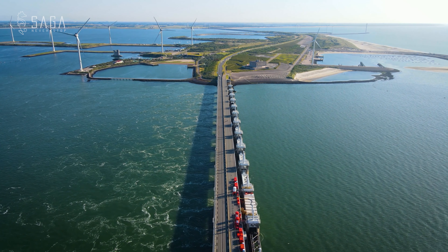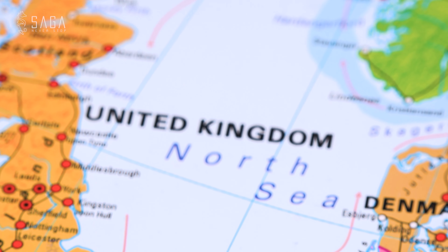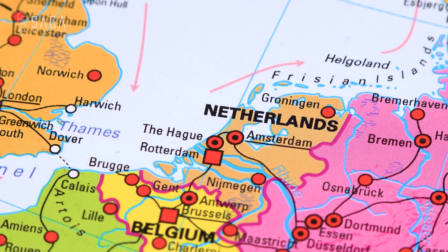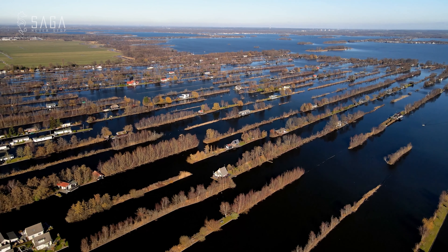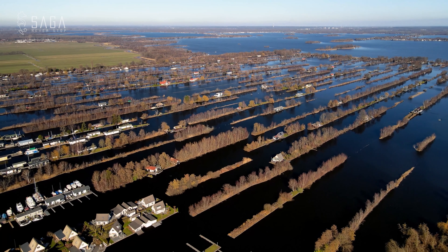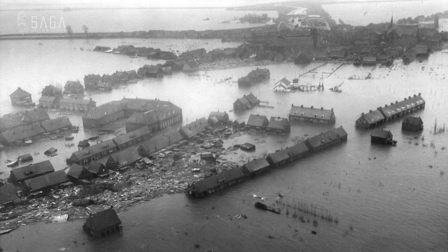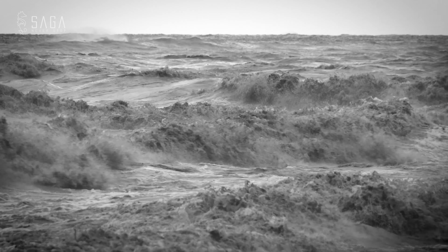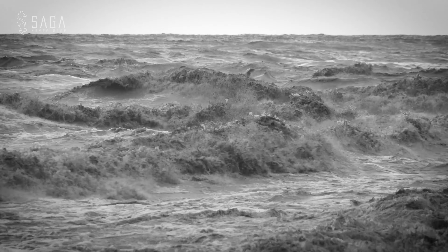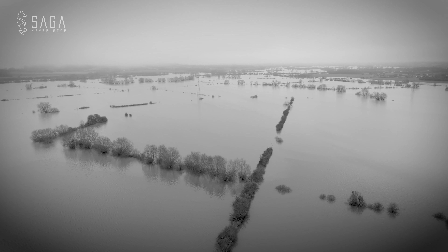We can't dive this part of the world without discussing the unique backstory to how these waterways came to be. Looking at the map of the Netherlands, we see the Scheldt river estuaries. This low-lying land has traditionally been a source of both housing and worry for the Dutch, especially in 1953 when the North Sea flood killed over 2,500 people, 187,000 animals and damaged over 47,000 buildings. Nearly 10% of all Dutch farmland flooded, and this prompted the Dutch to take action.